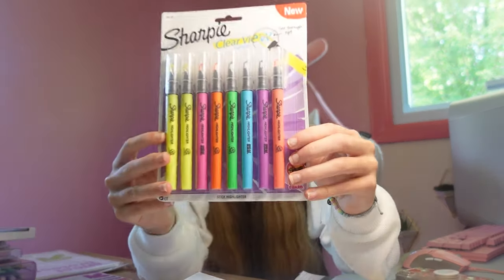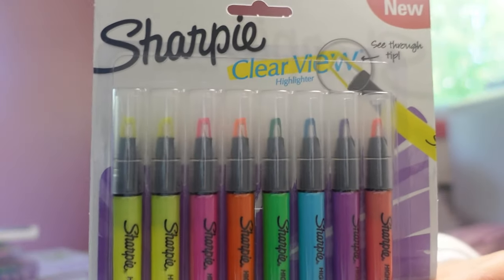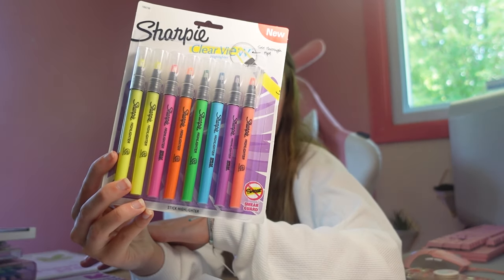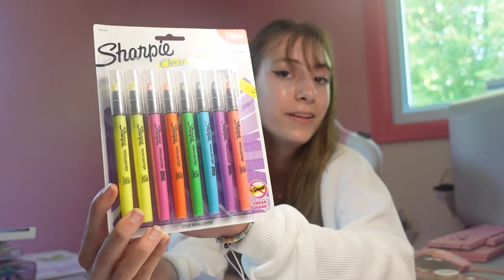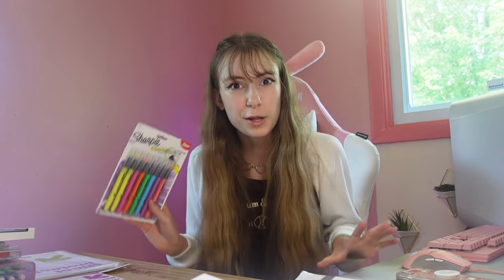Next up we got Sharpie Clearview Highlighters. These are just regular highlighters that look cool with a clear view at the top. We got these because me and my brother always need highlighters throughout the year. This is what they look like. I had these last year and these are one of my favorites because they just write really well. And we got extras.